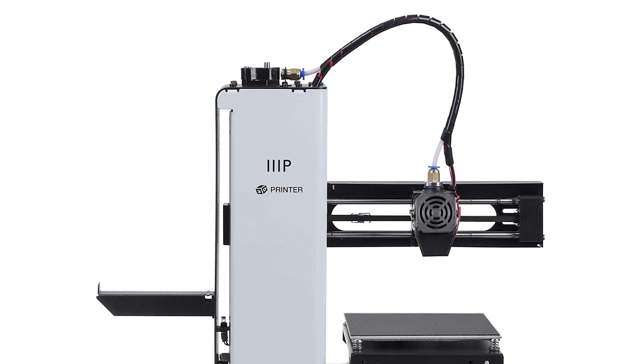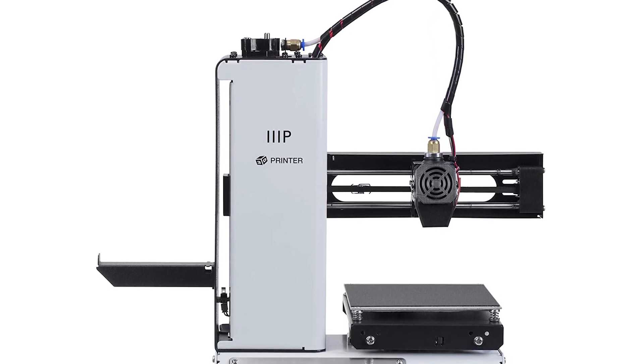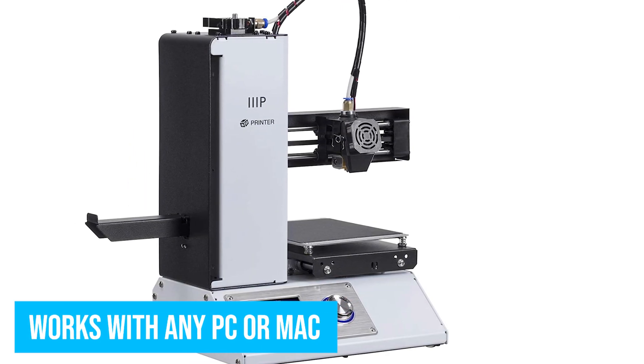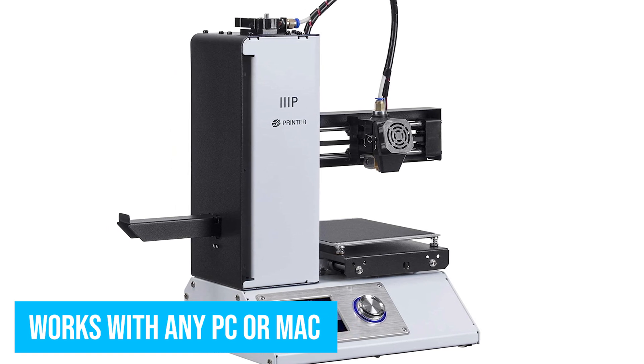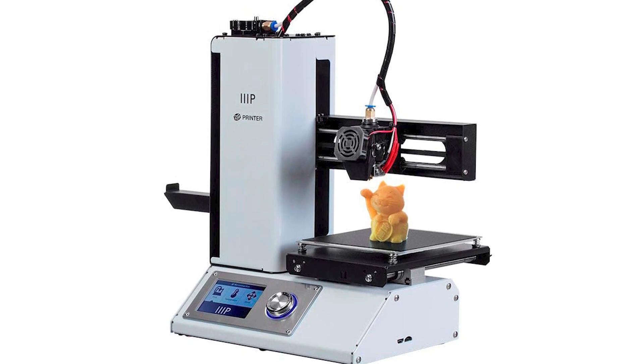Sounds complicated? Not really. This printer ships fully assembled and ready to go. It works with any PC or Mac, and even includes an SD card and Wi-Fi support, so you can move your models across effortlessly. Sure, it's a little slower than most, but it's also far smaller.